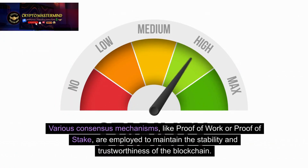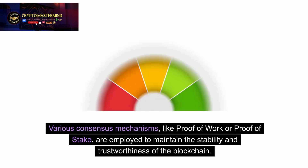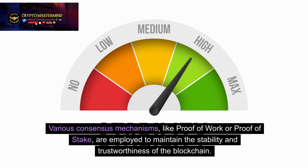Various consensus mechanisms, like proof-of-work or proof-of-stake, are employed to maintain the stability and trustworthiness of the blockchain.